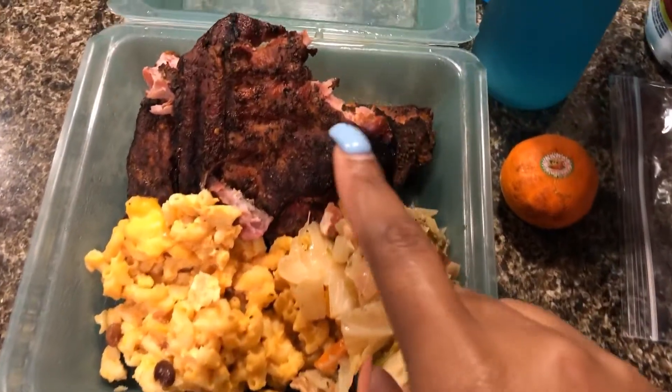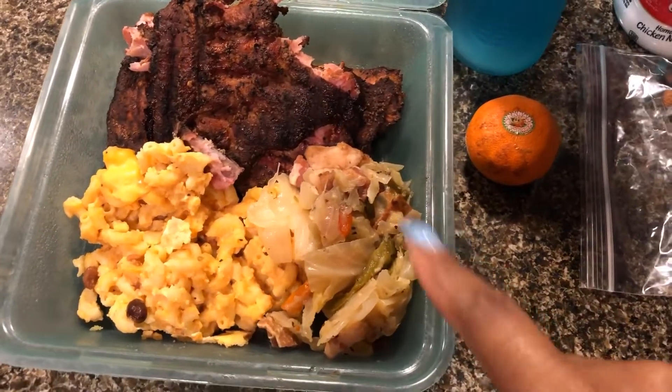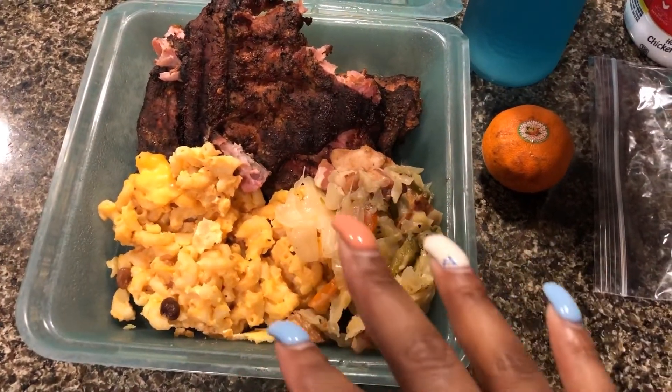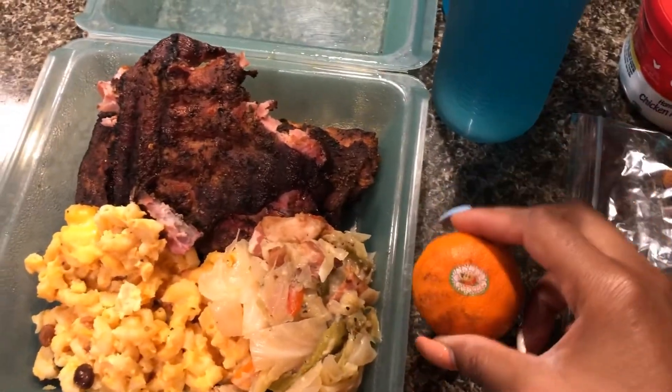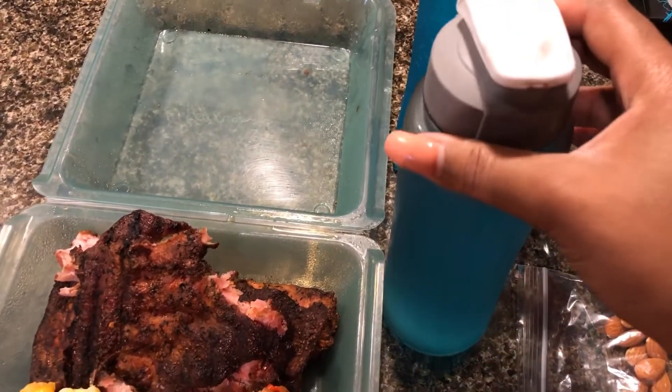For my boyfriend, he is having some ribs and chicken, some baked macaroni and cheese, and then this veggie mix. He went out to a friend's house and this is just what they made, so he will be taking that for lunch along with a cutie orange and two water bottles filled up with Glacier Freeze Gatorade.